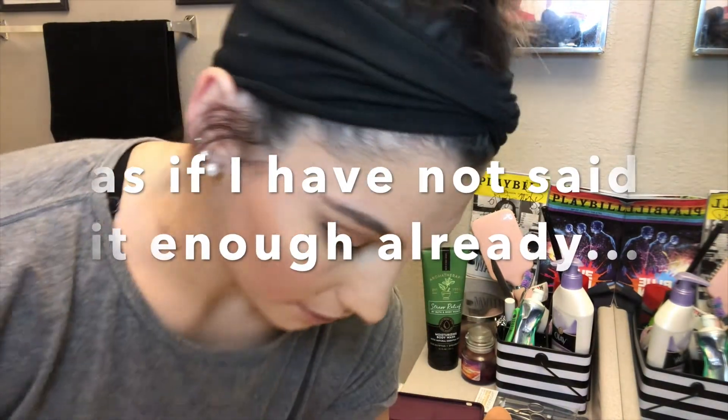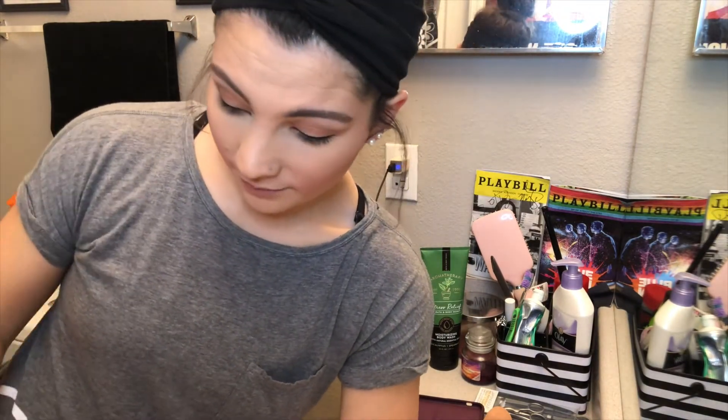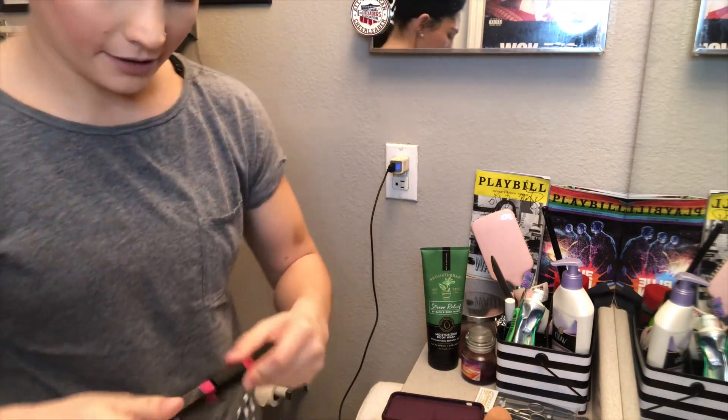I'm actually really surprised right now. I thought this was actually going to be a catastrophe, especially the foundation and stuff. It's not that bad. Not that bad for me. This is the mascara we will be going in with - Pink Pooter collection. That's what it's called. And here we go.